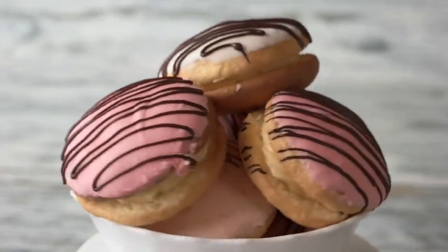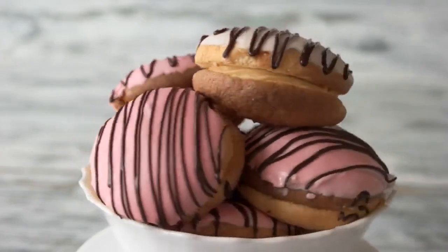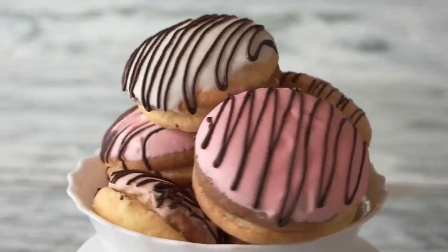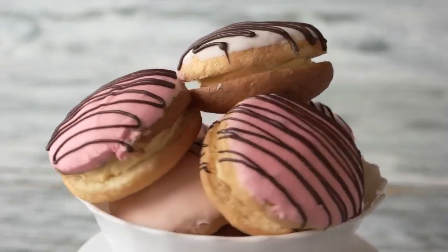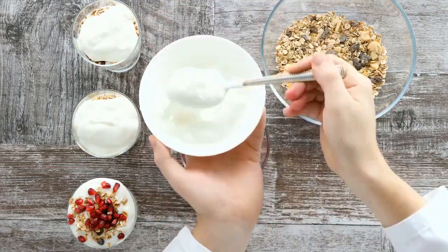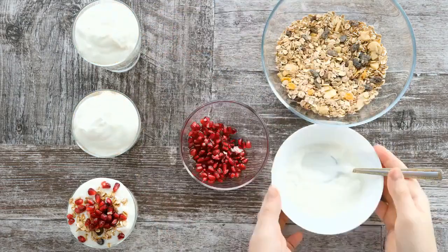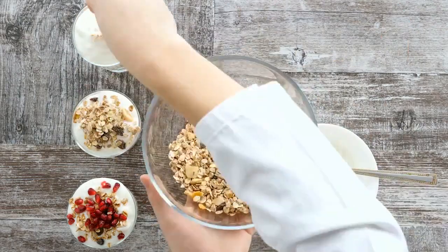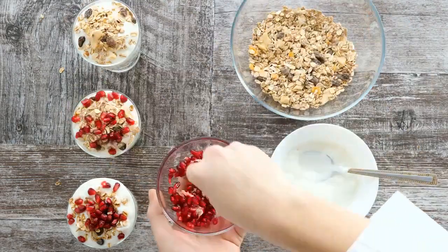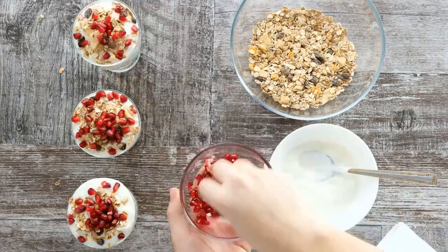Sixth, foods to avoid: foods that are high in carbohydrates should be minimized or avoided on the keto diet. This includes sugary foods, grains, starchy vegetables, and most fruits. Seventh, foods to include: focus on incorporating foods rich in healthy fats and low in carbs. Examples include fatty fish, avocados, nuts, seeds, olive oil, non-starchy vegetables, and full-fat dairy products.